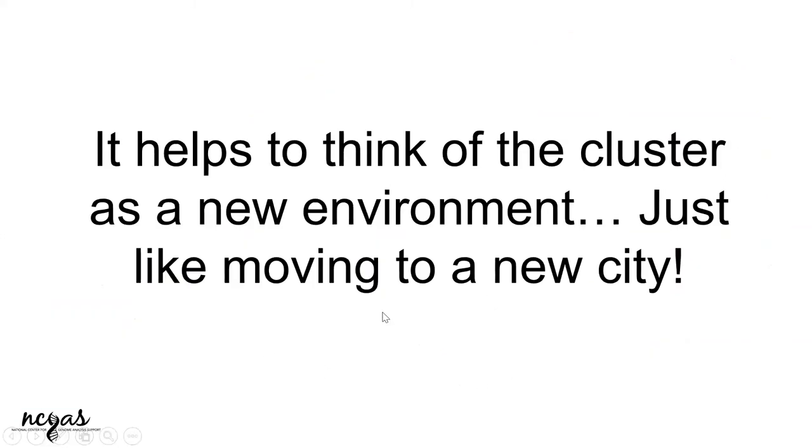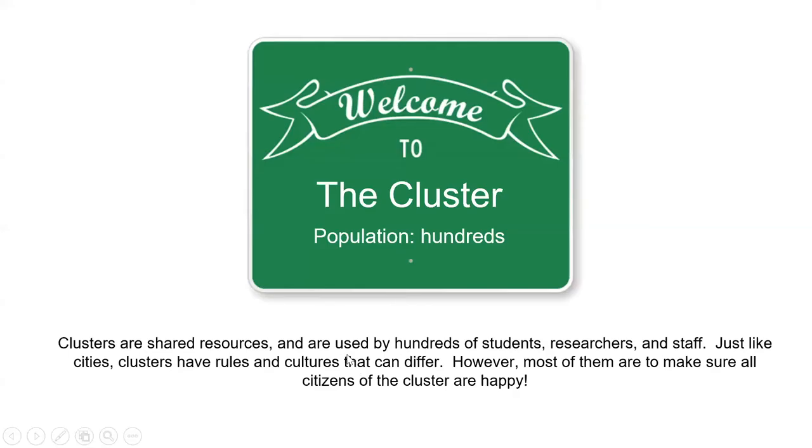Let's think of this as a new environment — like you're moving into a new city. Welcome to the cluster. It's a population of hundreds, and it is a shared resource. Biology is not the only community using these clusters. We have the math department, humanities, social sciences, and physics — yes, physics has lots of data. So you're sharing the space with everybody. It's like moving into a new city where everybody talks a different language and everything is new. You should be mindful of using shared community spaces.